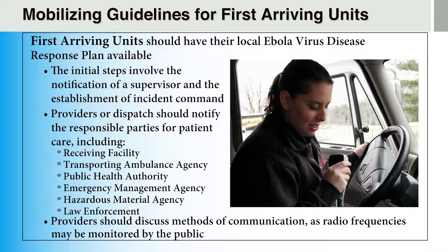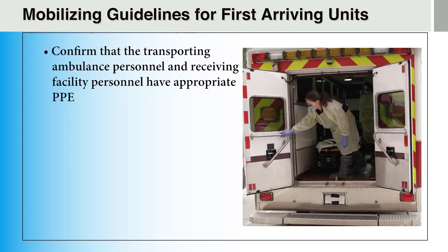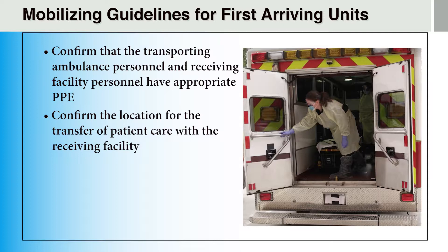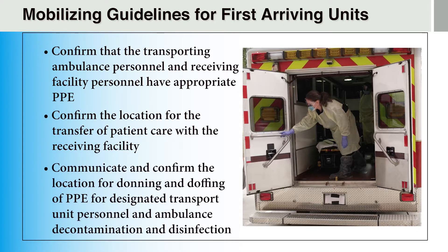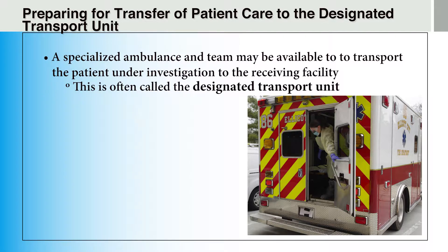Providers should discuss methods of communication as radio frequencies may be monitored by the public. Providers or incident command should confirm that the transporting ambulance personnel and receiving facility personnel have appropriate PPE, confirm the location for the transfer of patient care with the receiving facility to minimize exposure, and communicate and confirm the location for donning and doffing of PPE for designated transport unit personnel and ambulance decontamination and disinfection. In some jurisdictions, a specialized ambulance and team called a designated transport unit may be available to transport the patient under investigation from the field to the receiving facility.